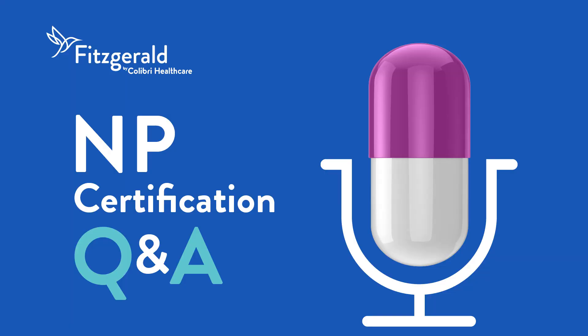Thank you for listening to NP Certification Q&A, presented by Fitzgerald Health Education Associates. Please rate, review, and subscribe to this podcast. And for more NP resources, visit FHEA.com.